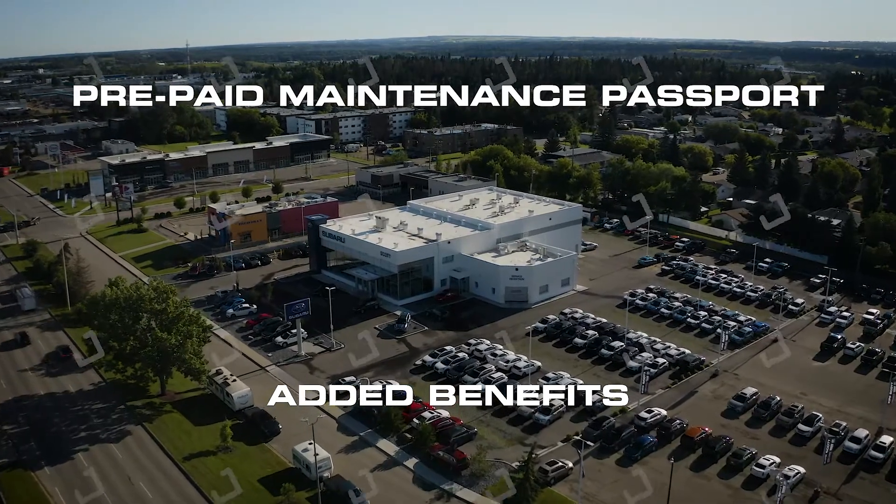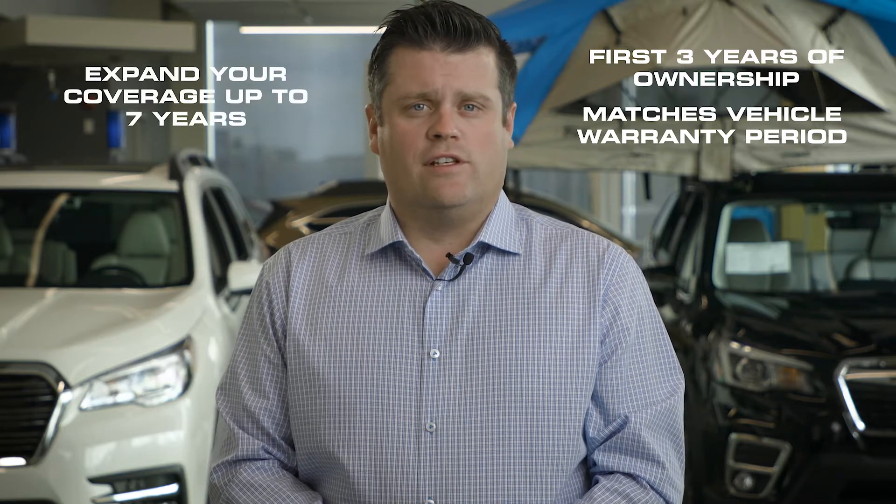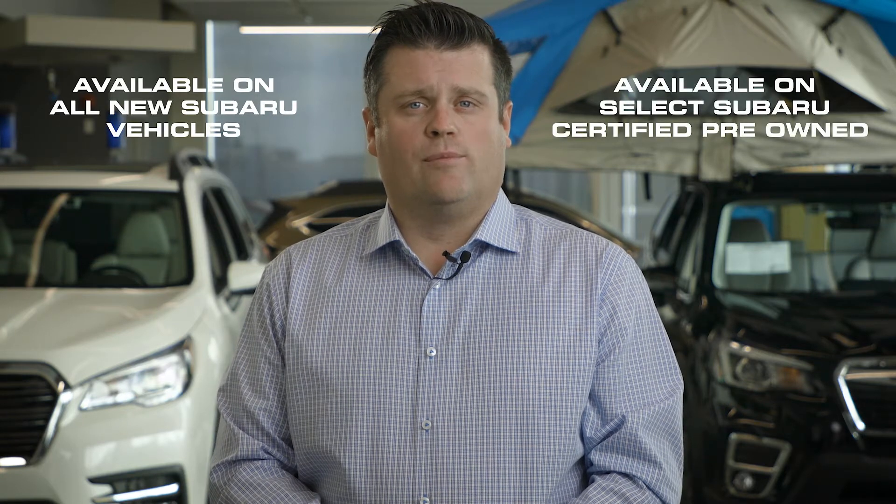Our dealership's prepaid maintenance plan starts by covering your first three years of ownership, which matches your vehicle's warranty period. You can expand your coverage up to seven years. Pre-paid maintenance plans are available on all new Subaru vehicles and select Subaru certified pre-owned.